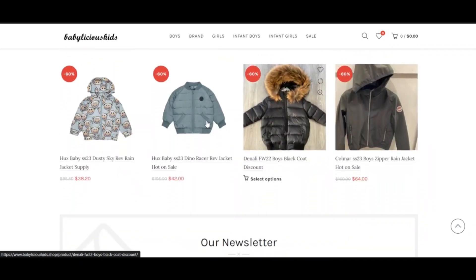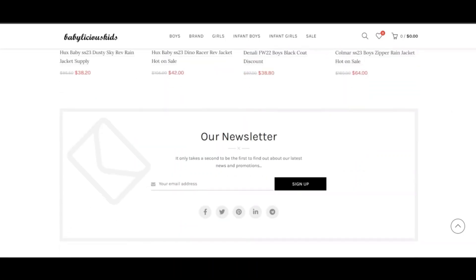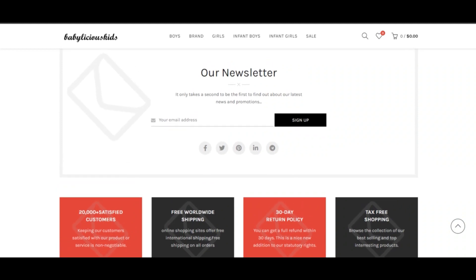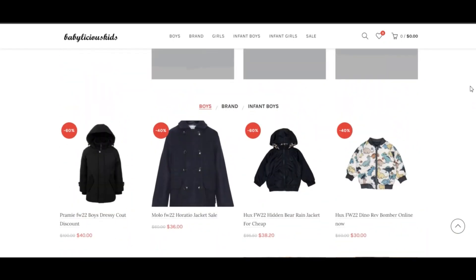We have based this rating on the data we were able to collect about the site on the internet, such as the country in which the website is hosted, if an SSL certificate is used, and reviews found on other websites. The rating indicates the site is safe to shop and leave your data. However, we cannot guarantee that the site is not a scam, as many websites look legit but are in fact fake.